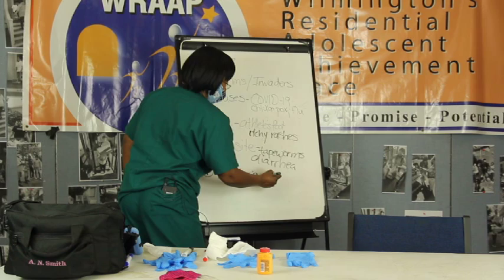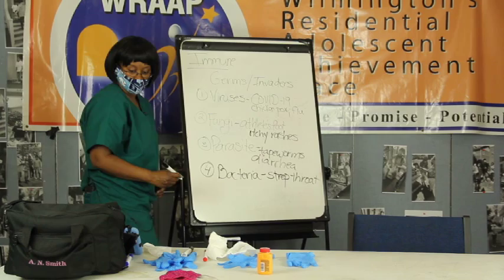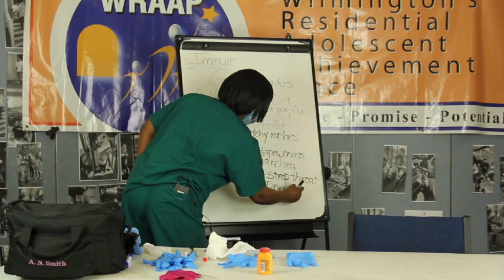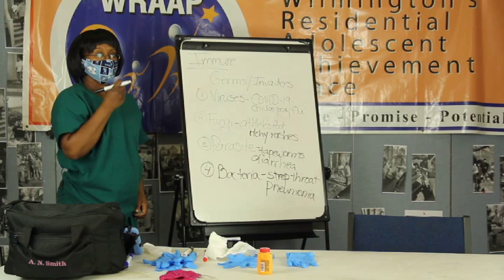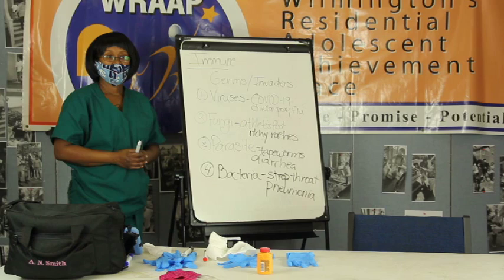Some bacteria that especially kids know about is strep throat. Schools tend to have that quite a bit. Right now with the pandemic, COVID-19, people are having problems with their lungs and having pneumonia, and that's a big problem. Those are some of the things we have to look out for.